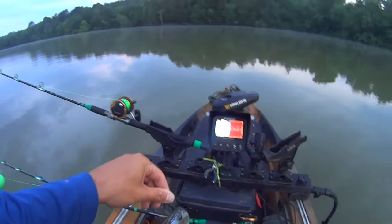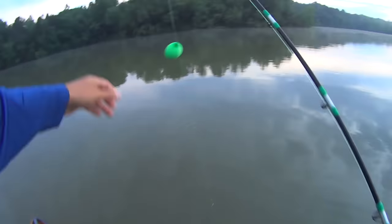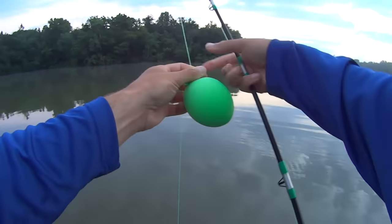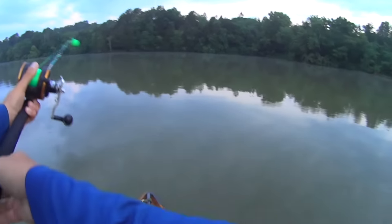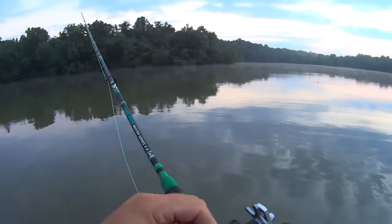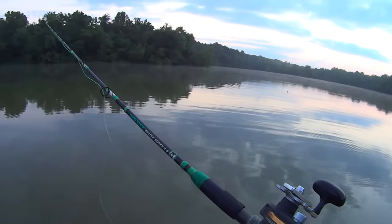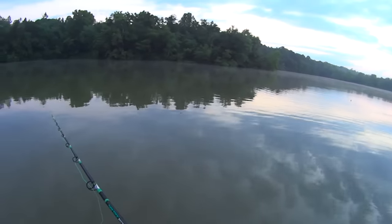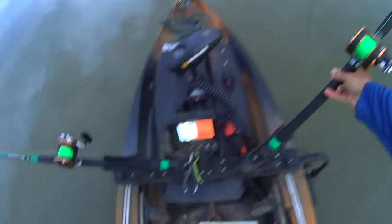Fish back in these shallow backwater areas are actively feeding, so they're going to be inclined to come up higher in the water column to snatch your bait. Even if I'm seven or ten feet deep and my baits are three feet under the surface, they'll likely come get it. These balloons are just overhand-knotted around my line so you can slide them to whatever position you want.